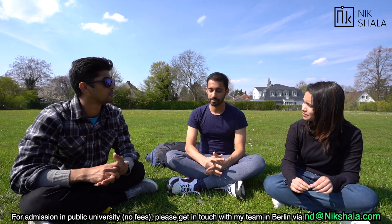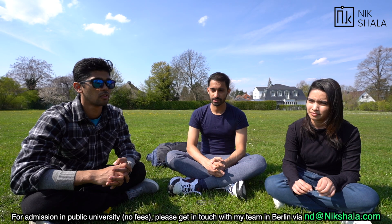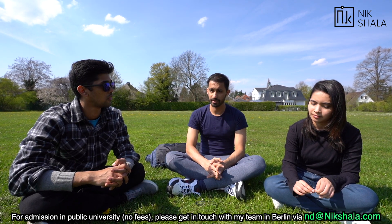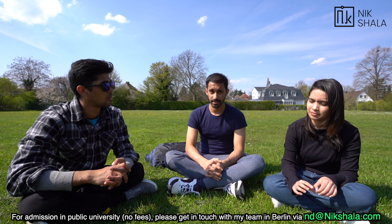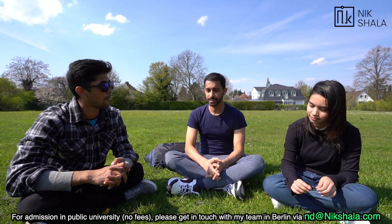I joined Paderborn University in summer 2018. My bachelor's was from Chennai, India, in Information Technology. Here I'm studying Computer Science. I basically came to get a change from the application part of IT to get a more theoretical focus based on maths and so on.